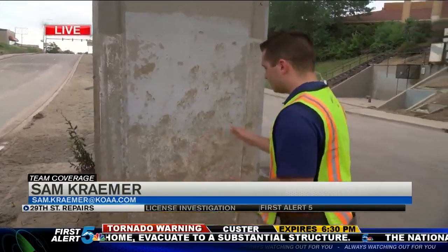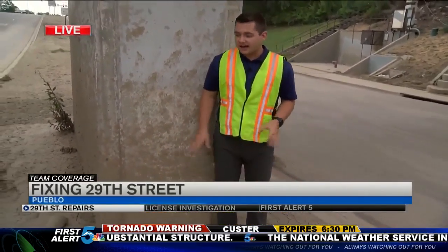Under this vertical beam on the underpass, you can see it's about thigh-high, the road about another foot down. So clearly, it's a lot of water and a lot of mud that was brought with this flood.